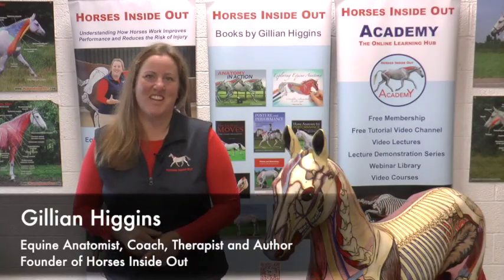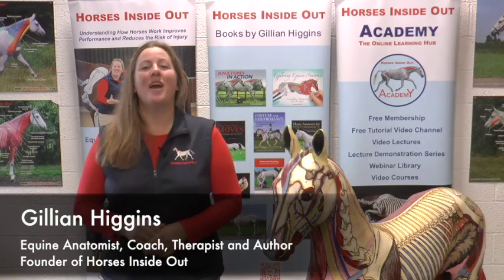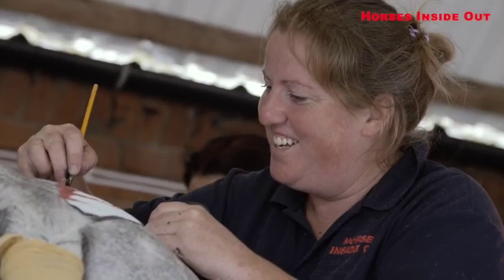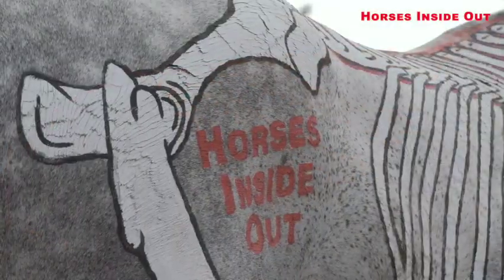I am really excited to announce that Horses Inside Out is coming to Denmark to do a live painted horse lecture demonstration. Through Horses Inside Out, I paint the skeleton, muscles and other anatomical structures onto real live horses to bring anatomy and biomechanics to life.